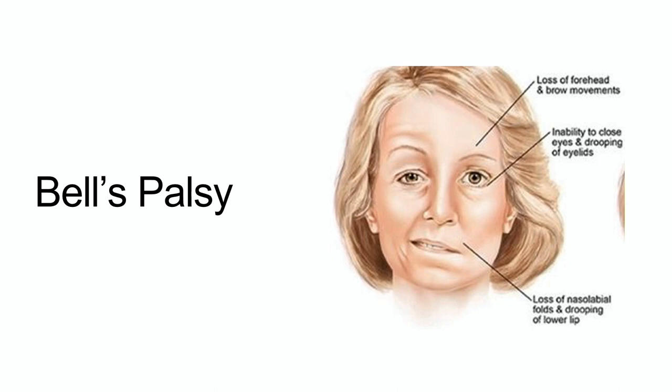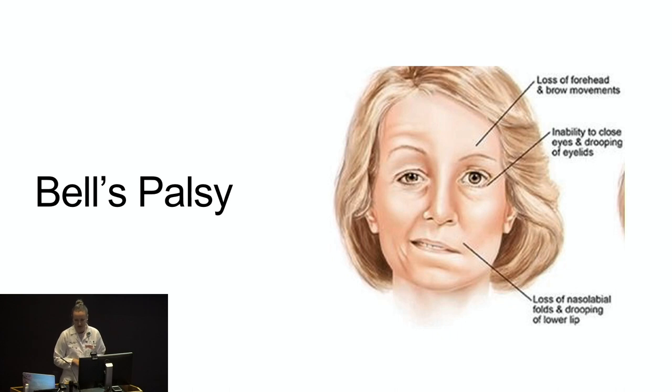First is Bell's palsy. It's a relatively common outpatient problem. The incidence ranges between 13 to 40 in 100,000, depending on the population and the study. The sexes are equally affected, and the mean age of symptom onset is around 40. This condition tends to be more common in pregnancy and in the immediate postpartum period, as well as in patients with diabetes. The diagnosis tends to be pretty straightforward — it's characterized by an acute, meaning less than 72-hour, spontaneous onset of unilateral peripheral facial weakness without any other neurological signs or symptoms.